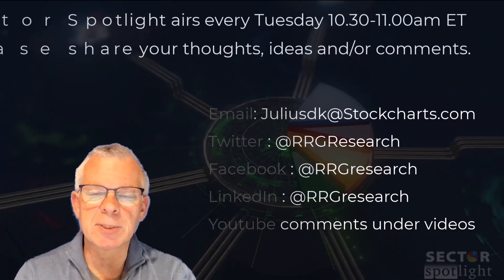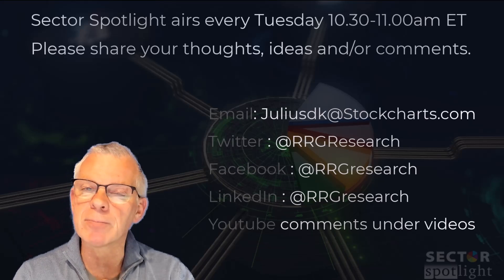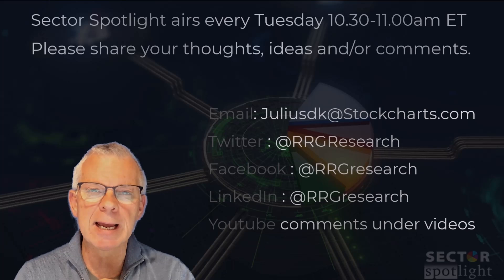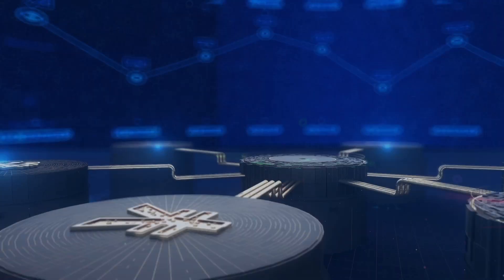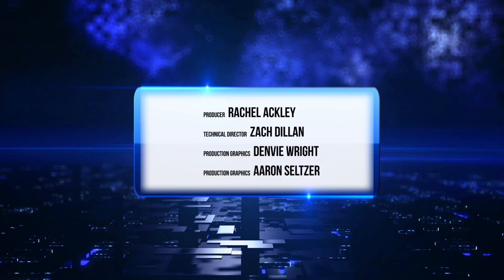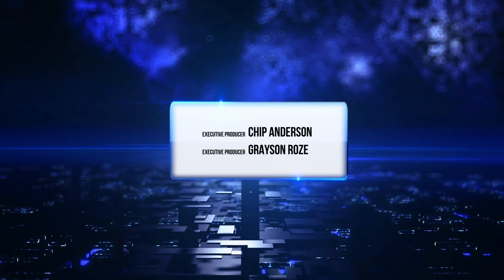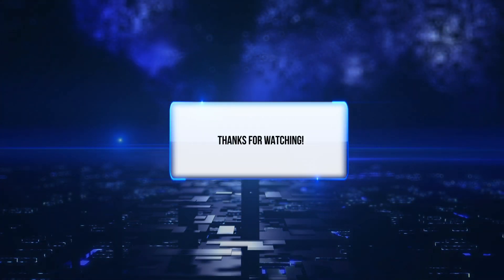And this wraps up Sector Spotlight for this week. Thank you for watching. I hope you enjoyed the show. Please remember, Sector Spotlight airs every Tuesday from 10:30 to 11 a.m. Eastern. Looking forward to seeing you again next week, same time, same place.